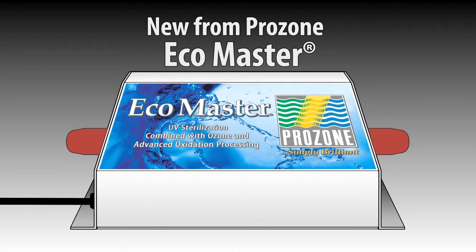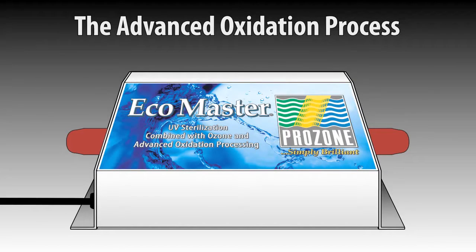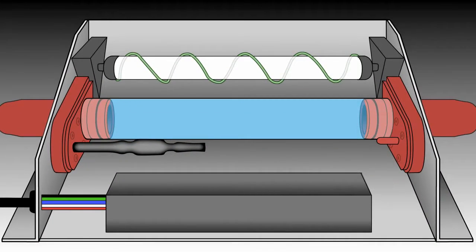New from Prozone, Ecomaster, the most compact all-in-one AOP system on the market. The advanced oxidation process, or AOP, while a complex and continuous process, can be explained by breaking down the cycle.